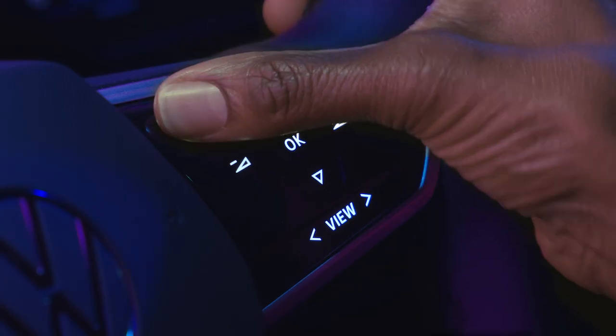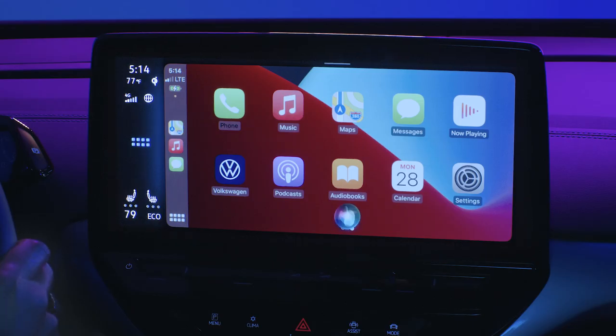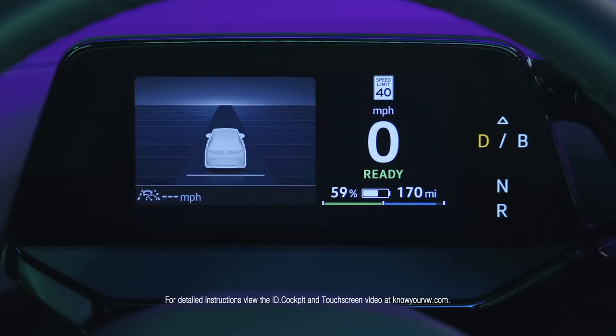Press the talk button briefly to activate voice controls. Press and hold the talk button to activate voice control of a connected mobile device. The view button switches between the ID cockpit views.